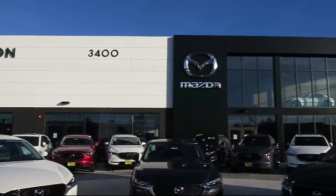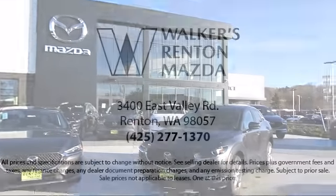We are here for you. Walker's Renton Mazda — real value, real people, real simple.